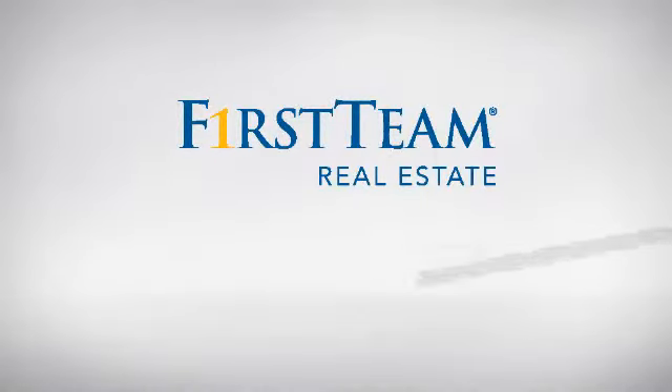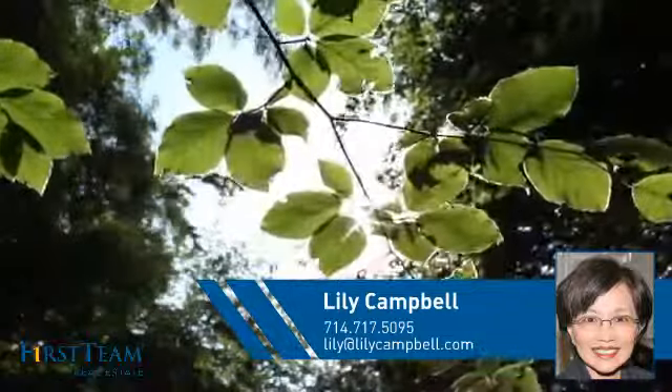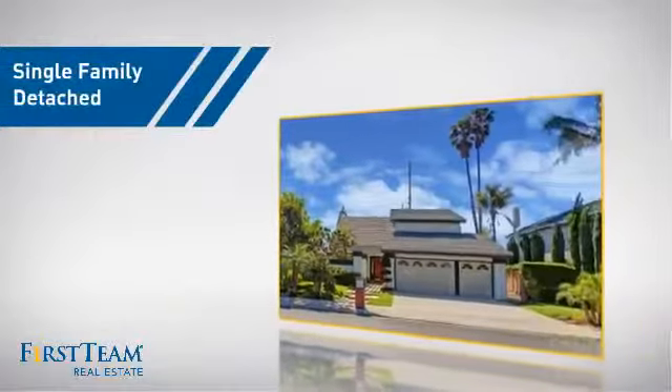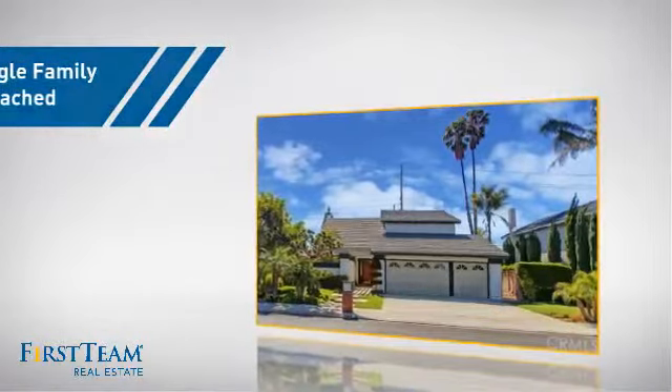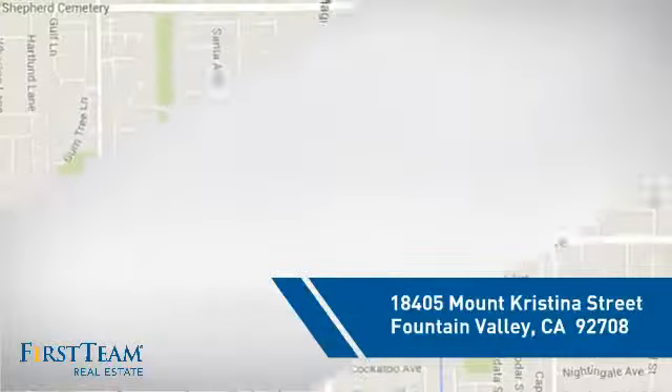At First Team Real Estate, you'll find a wide selection of listings. This video is brought to you by your real estate agent, Lilly. This detached home is a great choice for families who want the privacy of their very own lot, and it's located in this area.